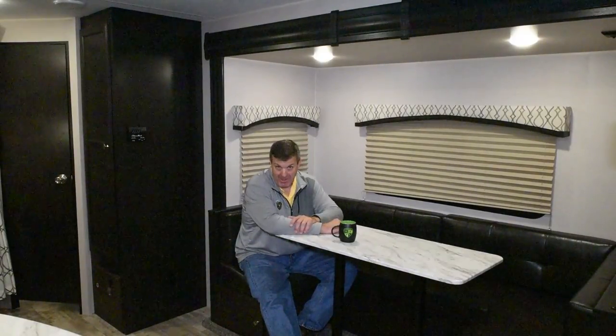Welcome in! So much of whether or not you like the inside of a camper is how it feels. We're going to talk about some of the lifestyle features, some of the things that make the inside of this camper feel more like home and more comfortable than a lot of them in the industry.